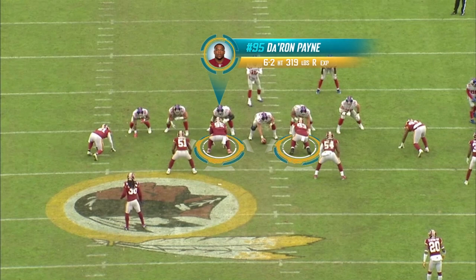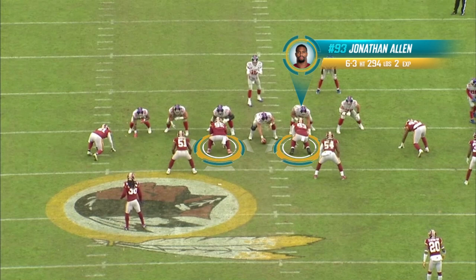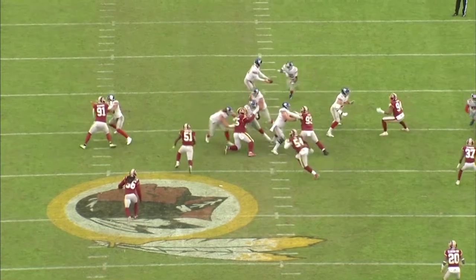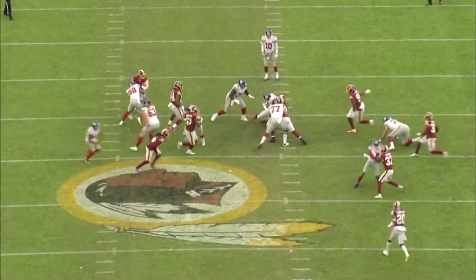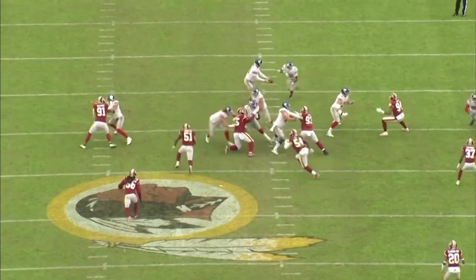Deron Payne, number 95, was this year's first round pick, and last year's first round pick was Jonathan Allen. Watch Deron Payne taking on the double team, throwing the offensive lineman into the backfield, taking care of his gap and then making the play in another gap. Dominant play by Deron Payne.